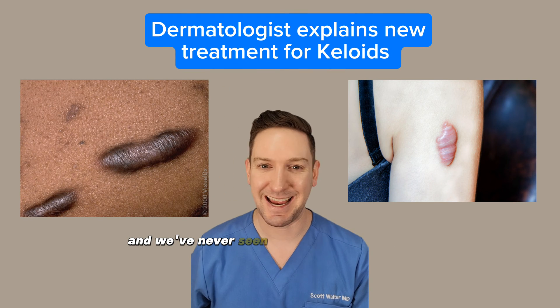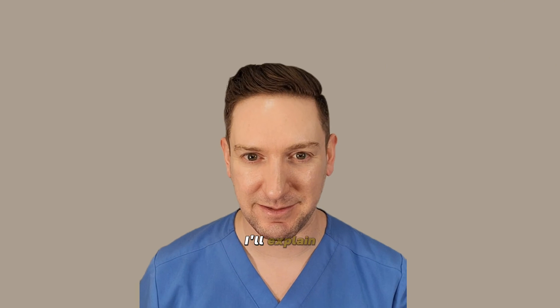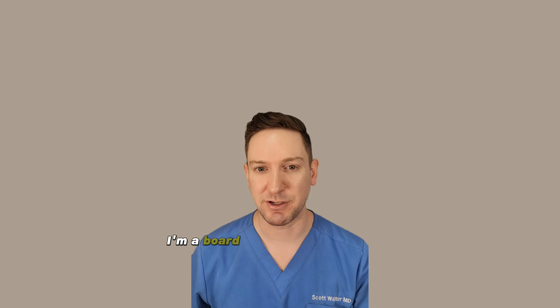There's a new treatment for keloids and we've never seen anything like this before. I'll explain. Hi, I'm Dr. Scott Walter, I'm a board-certified dermatologist.